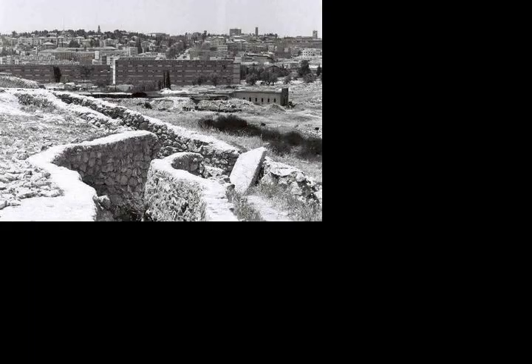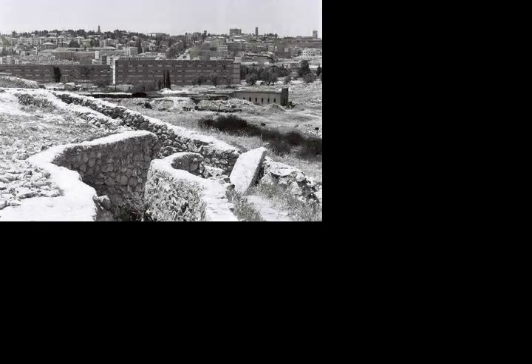The main ceremony on Yom Yerushalayim is held here. An estimated 200,000 visitors tour the site each year, including 80,000 soldiers. Ammunition Hill is also the main induction center for IDF paratroopers.